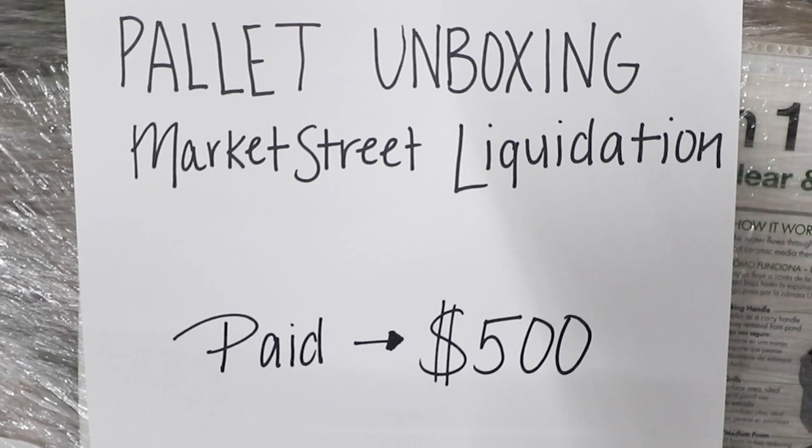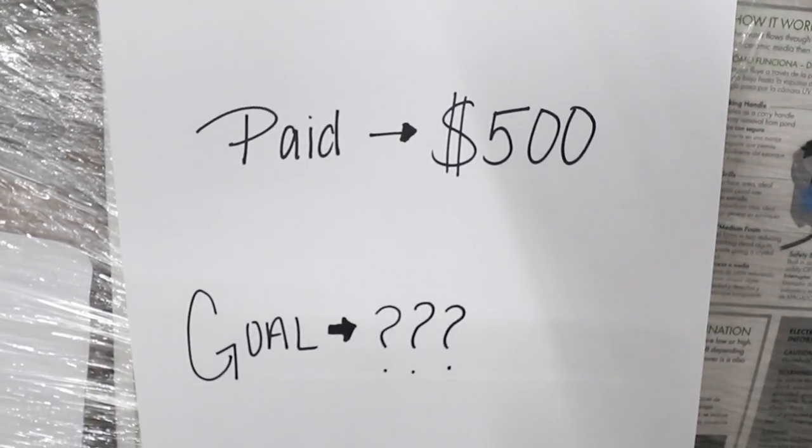Hey everybody, welcome to another unboxing. I'm really excited to unbox this pallet with you guys today. So this is an Amazon pallet. It's got a little bit of a lot of things. We got this from Market Street up in Springfield, Missouri, and we paid $500 for this pallet. As for our goal, I'm not really sure because this is a brand new liquidator and we really don't know what to expect, but I have high hopes for this.